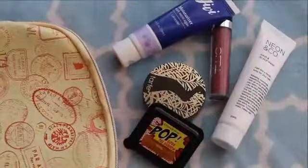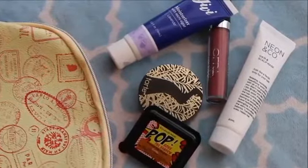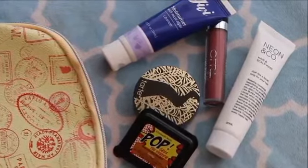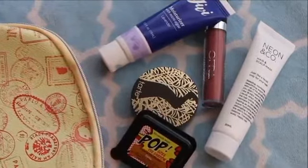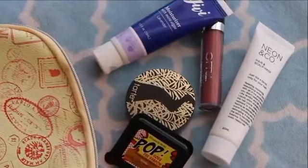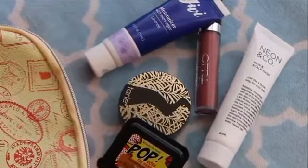Hello guys! Today's video is all about what I got this month in my ipsy subscription. I'm somewhat new to ipsy but I love it. I've been doing it for maybe four or five months now and so far I've used mostly everything they have sent me and I really am enjoying it. So this is May's ipsy bag for me.